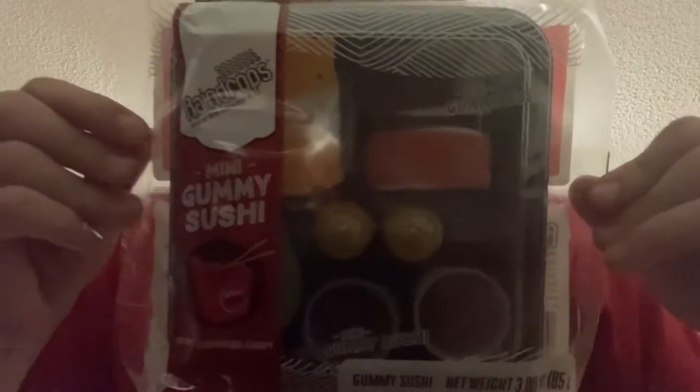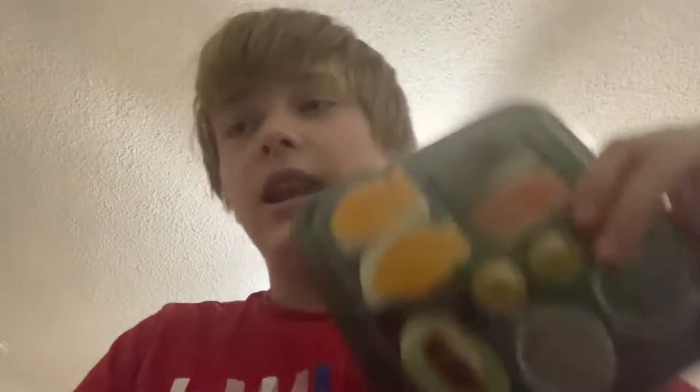Hello, it is I again, and today I have some sushi raindrop things and I'm going to eat all of them. Time to unwrap it — it smells very good, very good smell. It's unwrapped, here's the wrapper, here is the food, and I'm going to eat it.